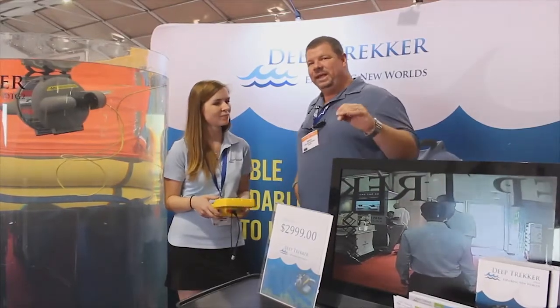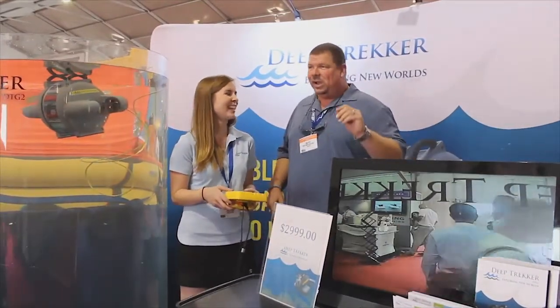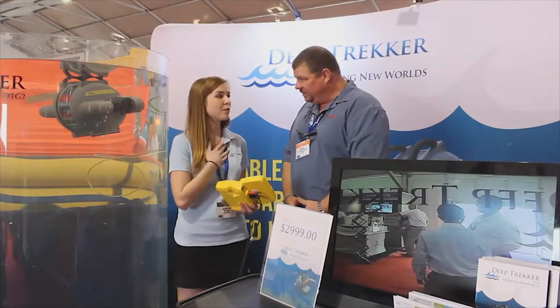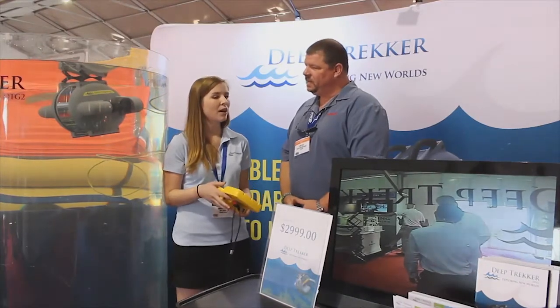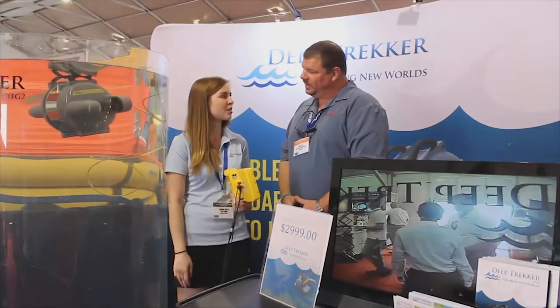If we can't make it down here to the Fort Lauderdale Boat Show for whatever reason — shame on us — where can we find out more information? You can find it directly from us. We do have a website, it's www.deeptrekker.com. Give us a call — everything's on there: pricing, videos, and all the information.